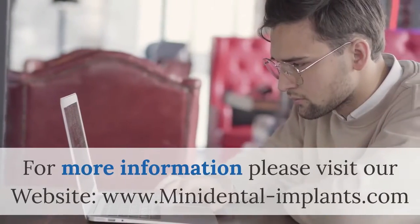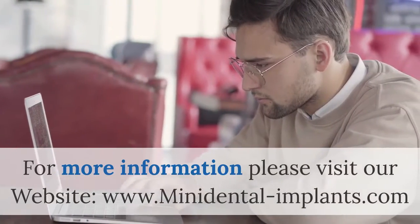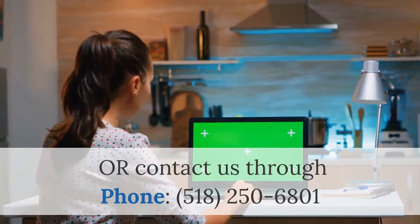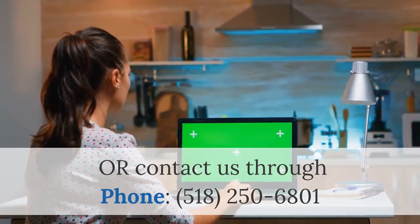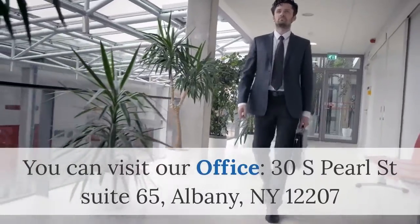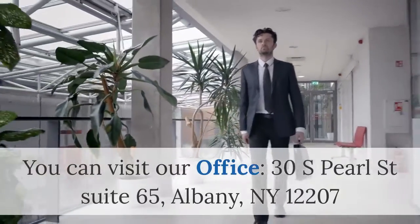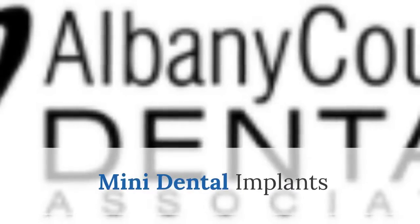For more information, please visit our website at www.mini-dental-implants.com or contact us by phone at 518-250-6801. You can also visit our office at 30 South Pearl Street, Suite 65, Albany, NY 12207. Mini Dental Implants.